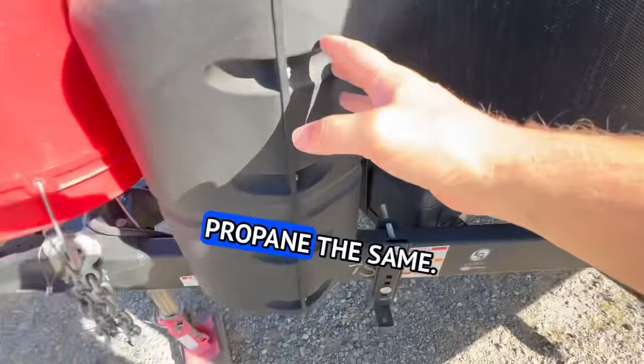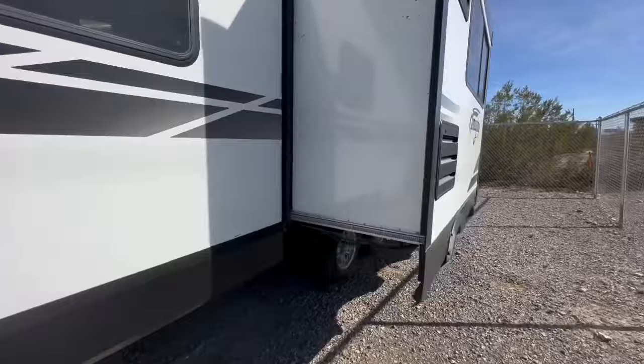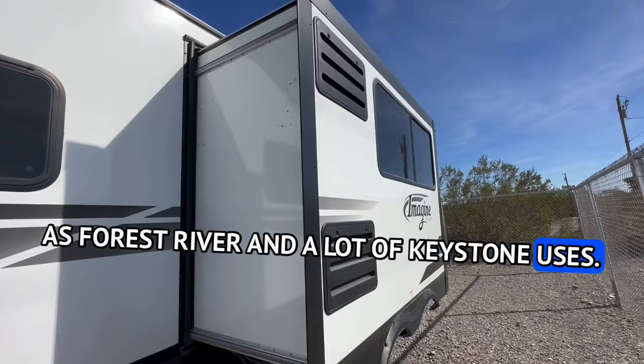Batteries — all the same. Propane — the same. So far I don't see a lot to justify the hype. It looks like it's prepped for solar, same thing most of them are doing. They use Furion, which is the same as Forest River and a lot of Keystone uses.